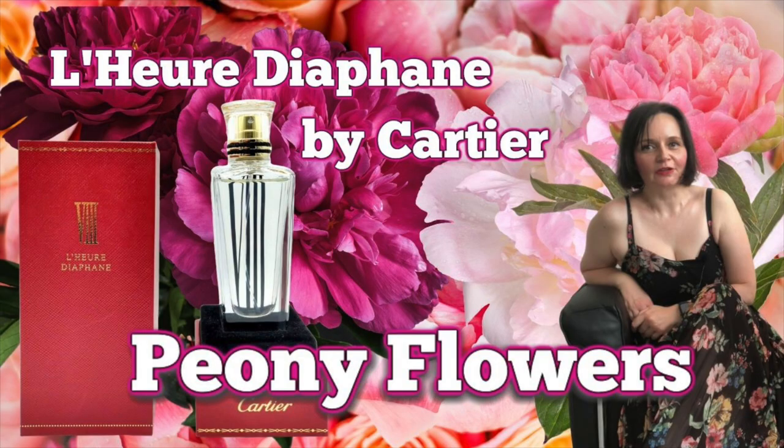Delina doesn't really have that transparent effect. I talked about this transparency in my former video about Leur Diafanne by Cartier — my favorite peony-based perfume — which has that transparency and is very light at the beginning, then evolves into a denser perfume in the dry down. Delina is already dense in the opening, so you don't really feel the delicacy of the peony flower itself.